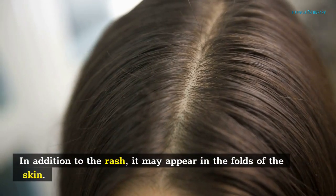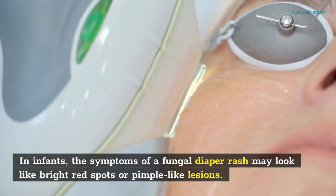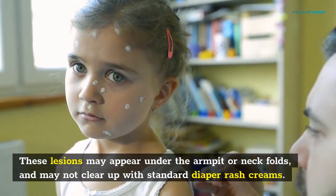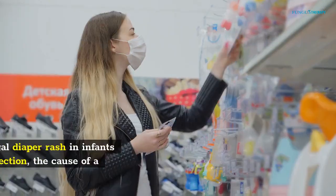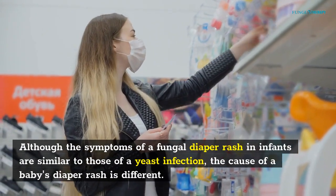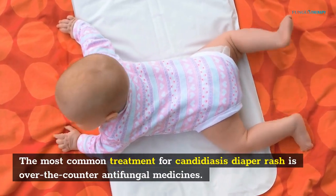In addition to the rash, it may appear in the folds of the skin. In infants, the symptoms of a fungal diaper rash may look like bright red spots or pimple-like lesions. These lesions may appear under the armpit or neck folds, and may not clear up with standard diaper rash creams. Infants are highly susceptible to a yeast infection because their immune systems are still developing. Although the symptoms of a fungal diaper rash in infants are similar to those of a yeast infection, the cause of a baby's diaper rash is different. The most common treatment for candidiasis diaper rash is over-the-counter antifungal medicines.